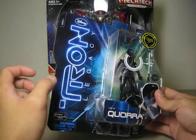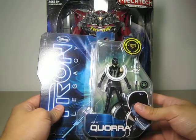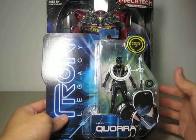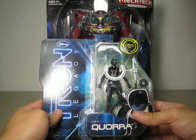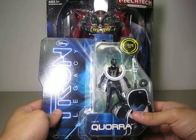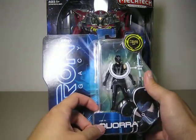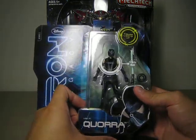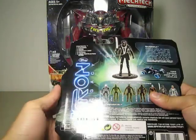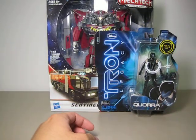Target is having these Tron Legacy figures on clearance. I don't know why they are having these figures now. Before, I didn't see any of them — most of them were the Blackguards, Rinzler, and CLU Sentry. But now they are having Sam, Kevin, CLU, and now Cora. I just happened to check my Target one day and found her. Pretty cool. You can see she has a light-up chest, and here's the back.